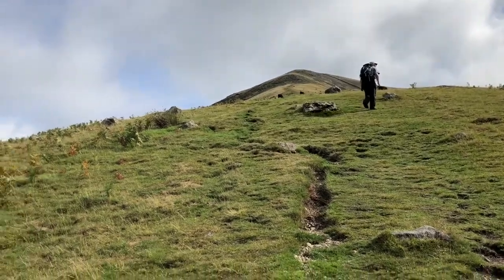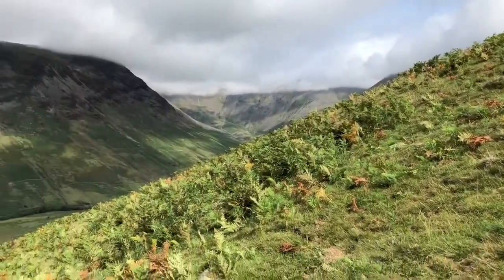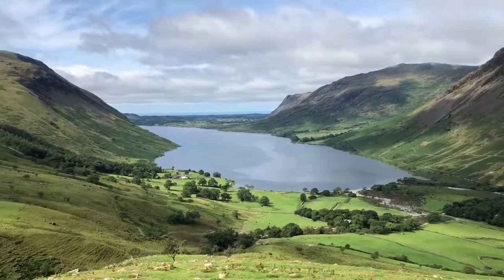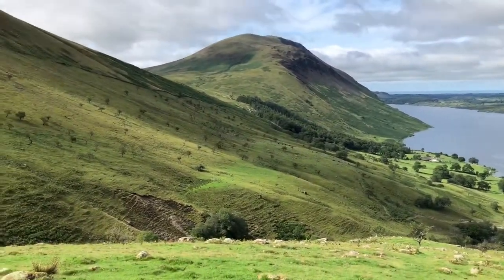We've started to climb up into Bontolingmore and I'm looking back across the Wosdell Fells down to Yew Barrow and back down onto Wosdell Lake and then out to the Irish Sea, and then over to the Screes.